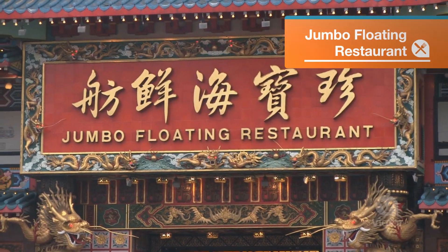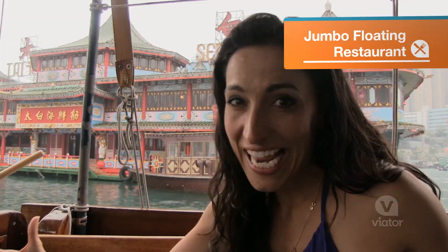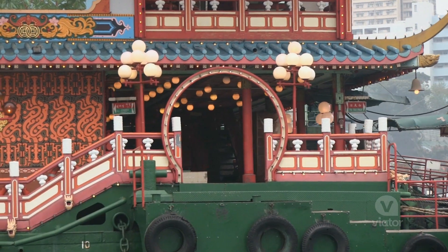We're going by the largest floating restaurant in the world and this thing looks like a gigantic colorful boat. I'd love to eat here.